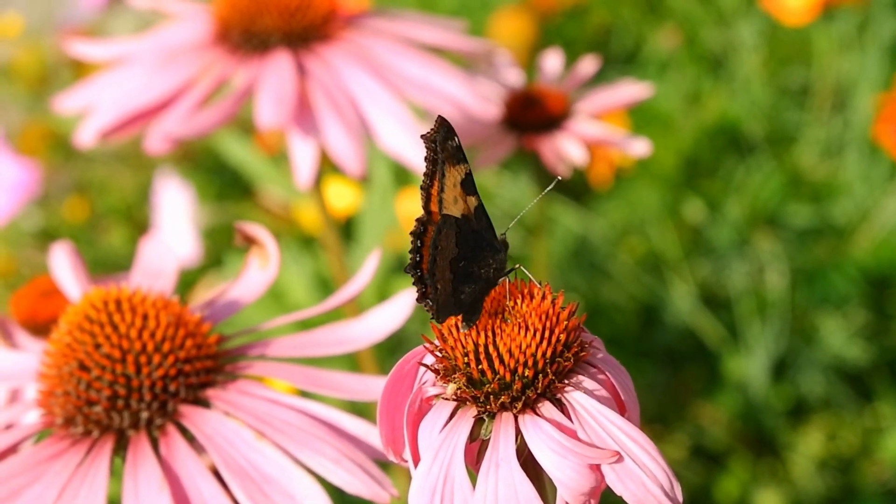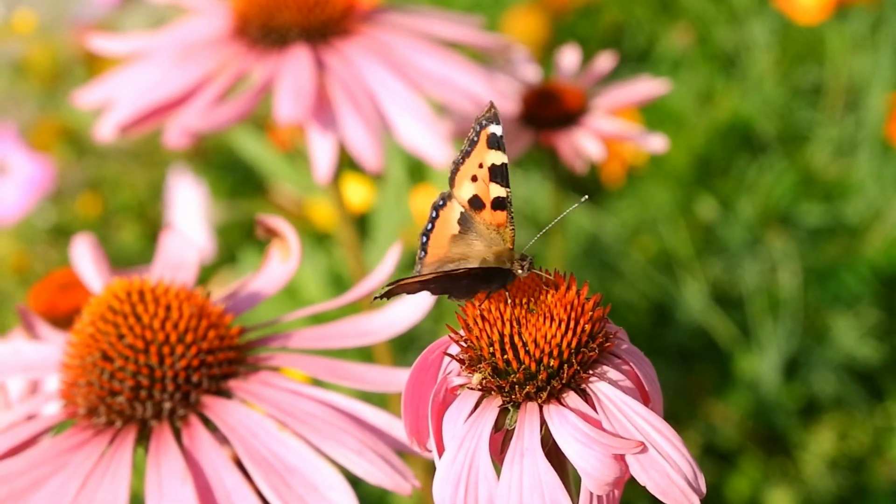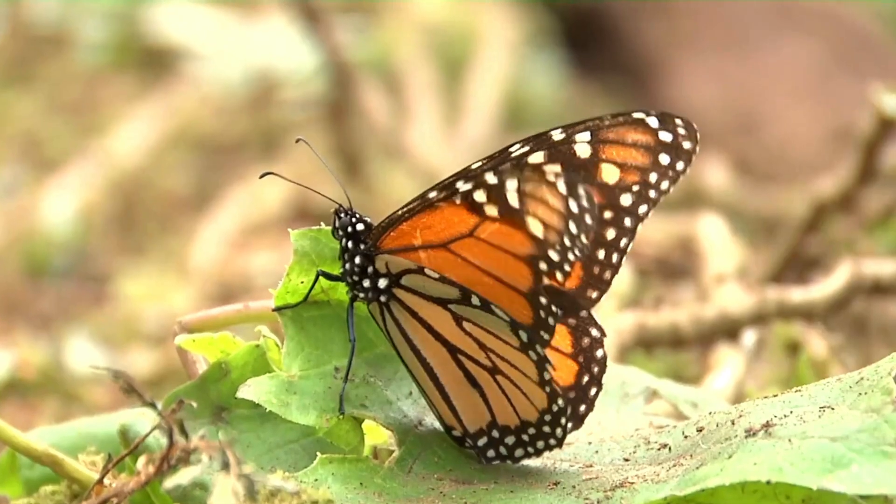Remember, every butterfly you see was once a caterpillar. We've learned about the butterfly's life cycle today. See you next time! Bye-bye.